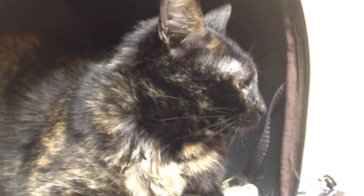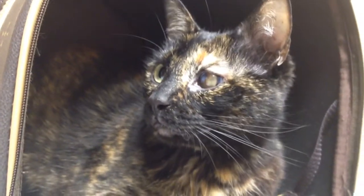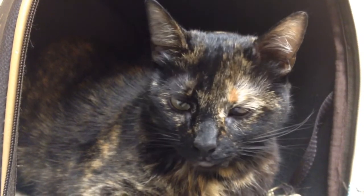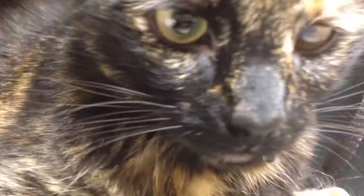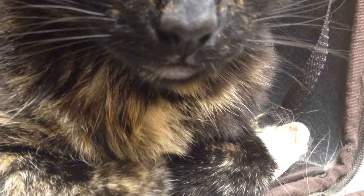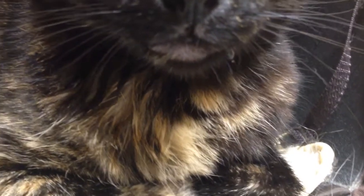She is dripping pretty regularly. How many gallons per hour is that drippage? Is there more coming? Can we get a close-up on the drippage? It's coming. Oh, there it is. Is there more? Oh, I see another one coming.